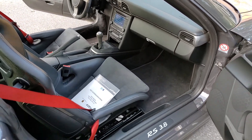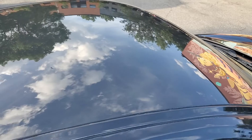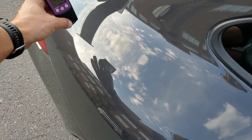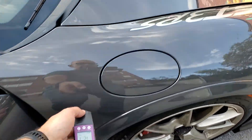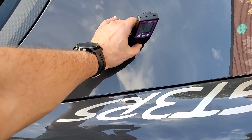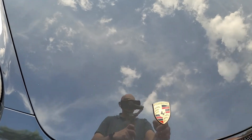One of the requests from the buyer was to verify the paint thickness, so I've already done so. I'm just walking around showing you the paint thickness as we go — it's very consistent. It reads a bit differently here because it's aluminum.